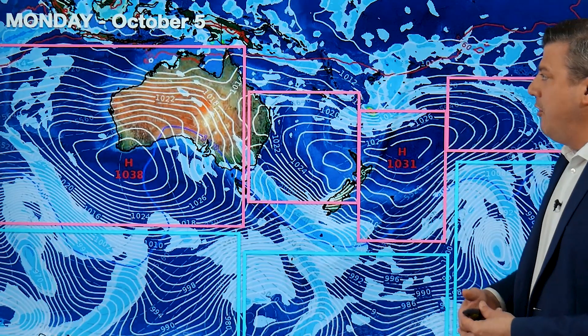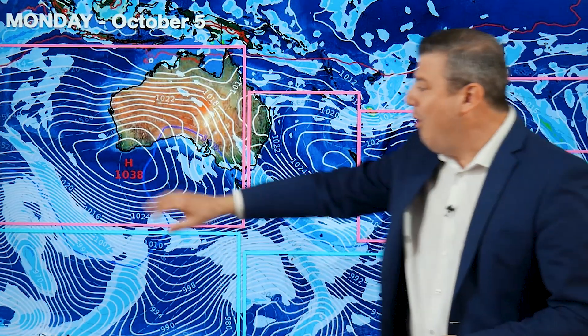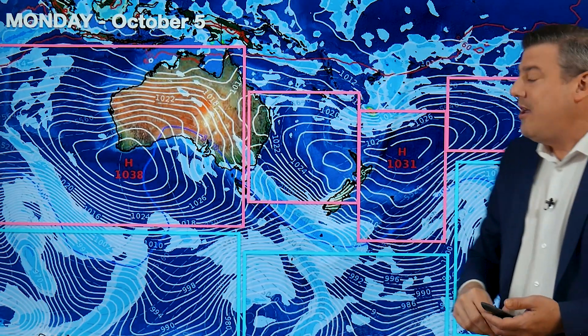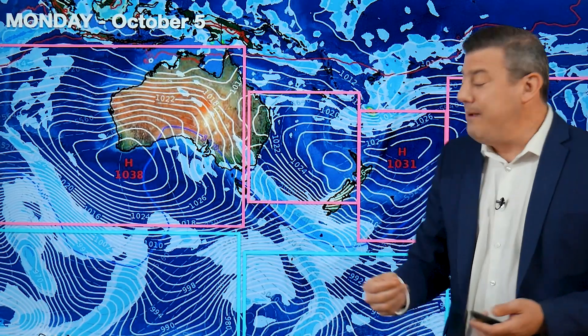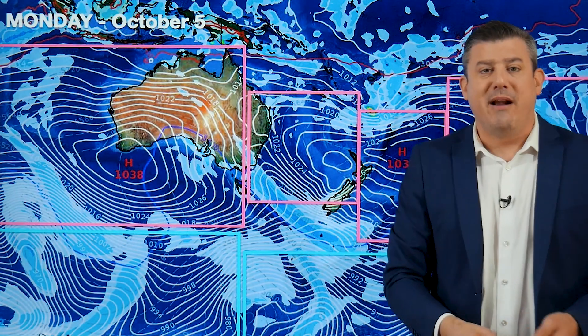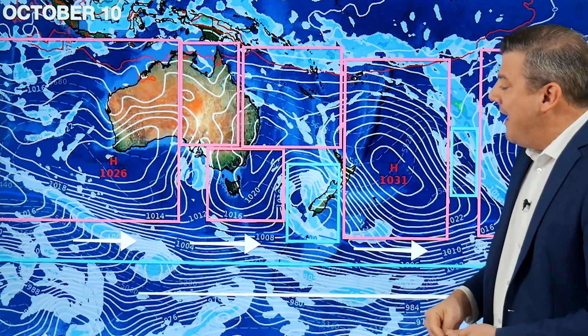This brings warmer than average weather into a number of regions for the first weekend of October. Moving to the first Monday in October, there's not a great deal of change — more high pressure, nearly 1040 hectopascals, covering a giant area with other highs linking up with it. Not a great deal of rain is on the way, but the West Coast will get a little, as will Southland, where you're closer to that low pressure in the Southern Ocean.